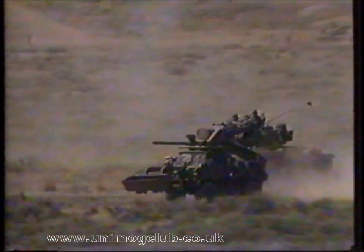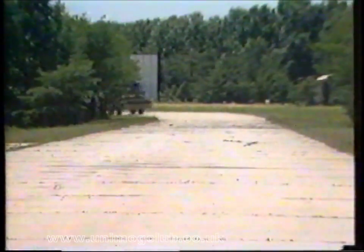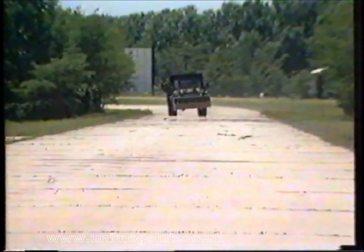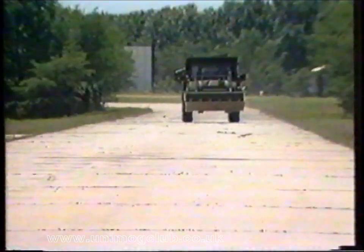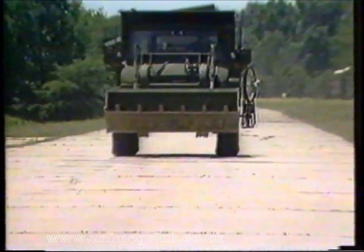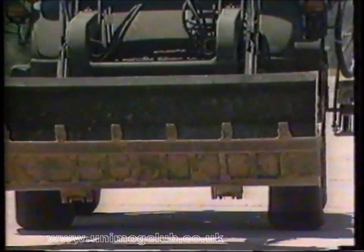At military proving grounds as well as in technical field testing, the Freightliner Military Tractor proves its unmatched performance. On a high-speed course it reaches 50 miles an hour on grades, sharp turns, and straightaways. Swerves at high speed reveal its outstanding stability. The braking is extraordinary — a two-circuit, four-wheel disc braking system combined with an automatic load-sensing device stops the tractor quickly and safely even from high speeds.